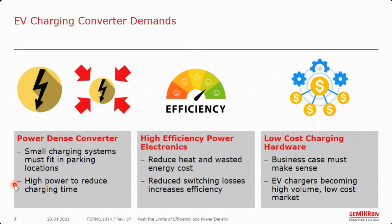Power density is important because these chargers need to fit in a very small area, sometimes right in parking lots where cars need to charge. At the same time, to reduce charging time, we need to increase power. One way is increasing voltage — that way we can maintain low current and keep cables as small as possible. We're seeing about 950 volts maximum. For efficiency, a lower efficiency system means more waste heat, more cooling, and more cost. Ultimately, it's about trying to reduce the overall system cost as much as possible, as the EV charging world is going towards a high-volume, low-cost market.